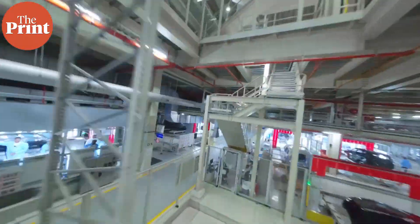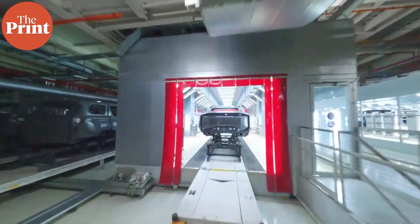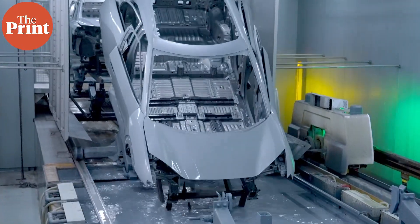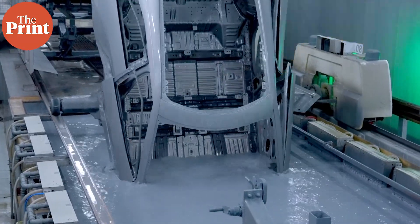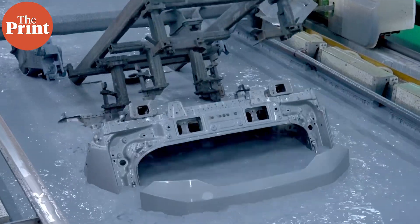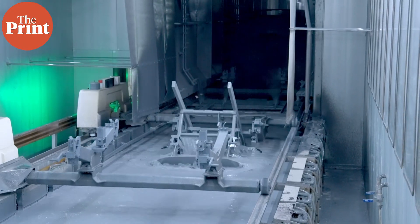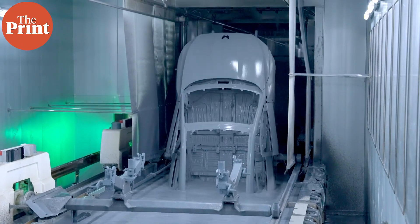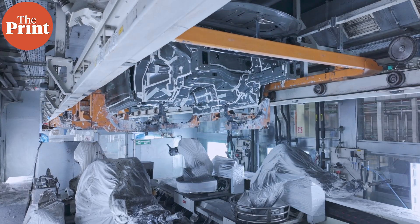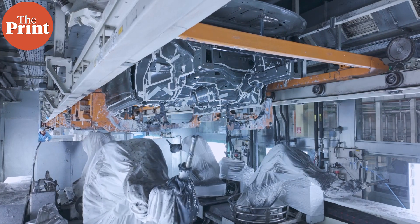After the bodies are ready, they're taken to the paint shop. The paint shop at Mahindra's Chakan facility is shared for both battery electric vehicles and internal combustion engine vehicles. Here you can see the electro deposition process, which creates a negatively charged body so the paint attaches better. After this there are four layers of paint: first the sealing, then the base coat, followed by the top coat.